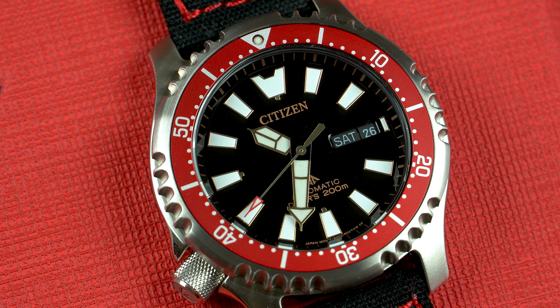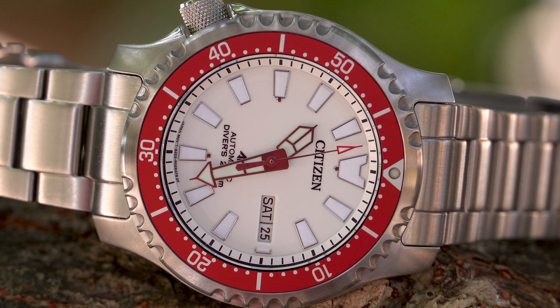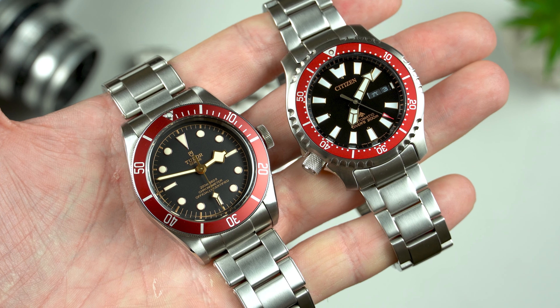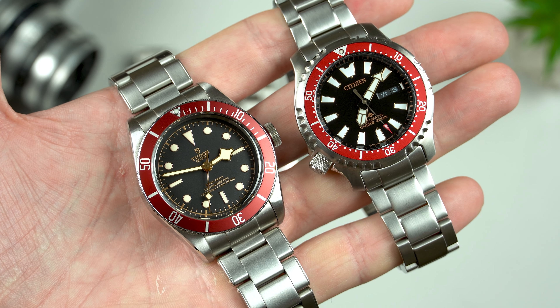Let's move on to the dials now. I find these to be fantastic — they are just very nicely done. Even though the black dial is more legible, I like the white one just a bit more. I don't know why, maybe because I don't have many white dials in the collection. Anyway, the black dial also looks nice and I like the gilt handset and indices, just like I do on my Black Bay.